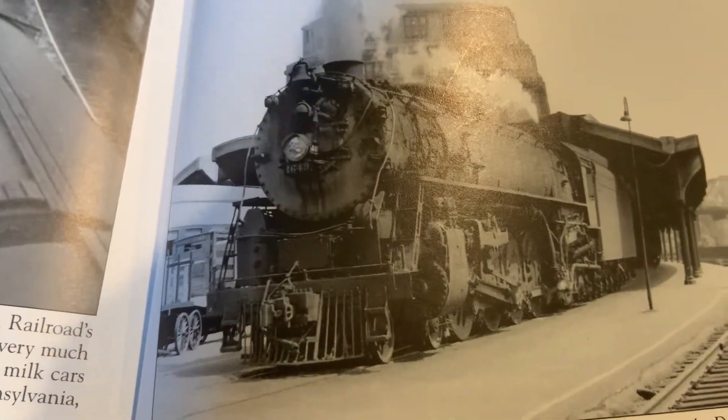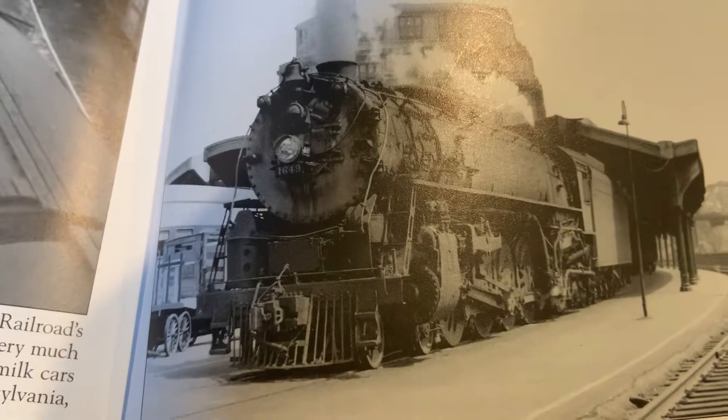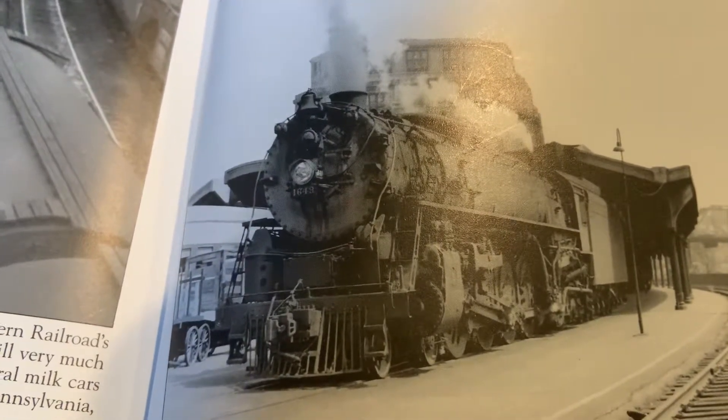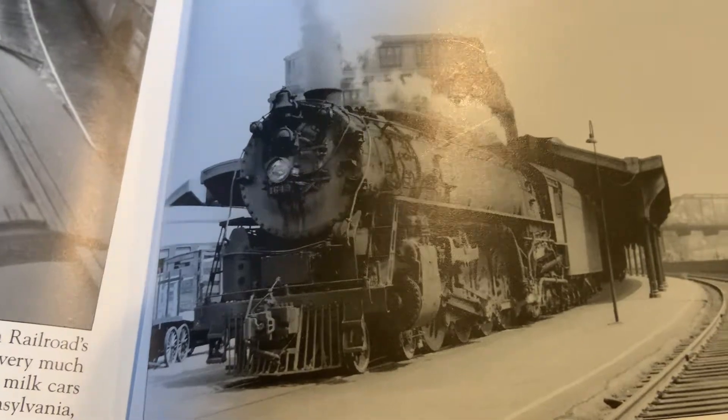There were no survivors of these locomotives — all of them were scrapped, and not a single one was preserved. Here is the Lackawanna Q4 Pocono 4-8-4.